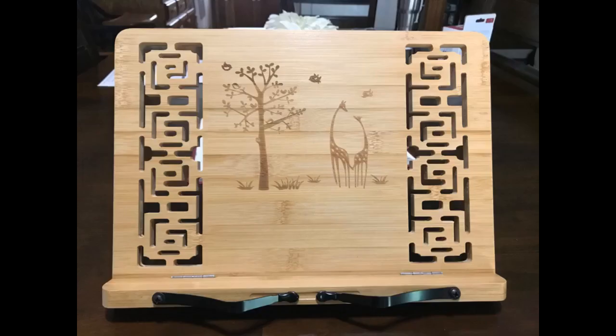This is a beautiful and sturdy book holder. I am using it in my home office for my planner and to hold work papers. It folds up nicely for me to move to other work areas. I would highly recommend this item.